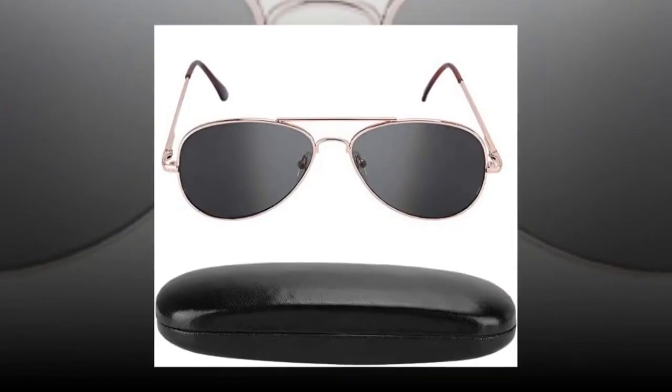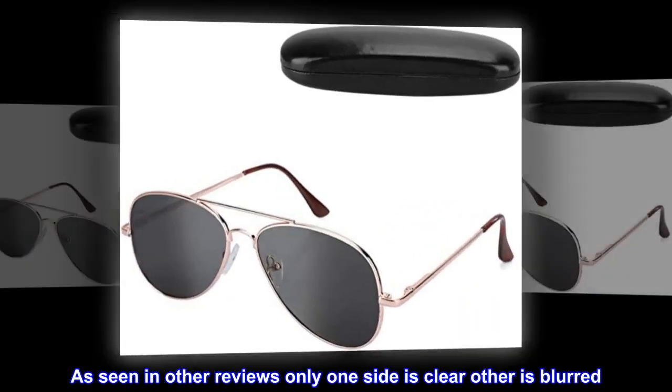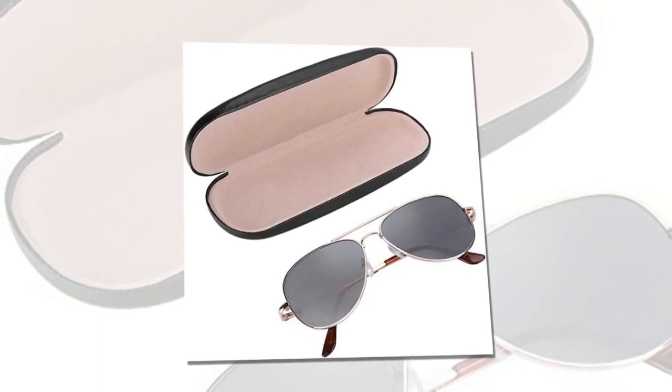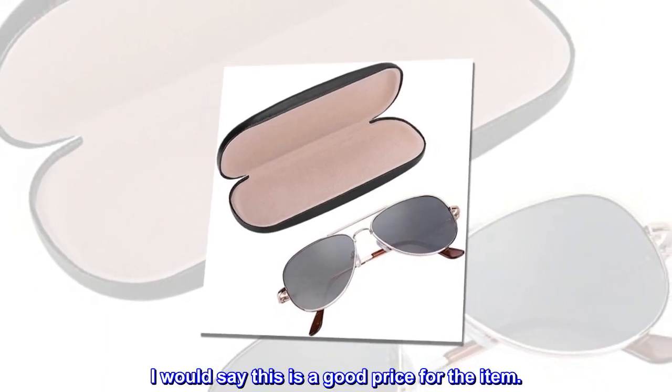Top reviews from the United States: Good for the price. As seen in other reviews, only one side is clear, the other is blurred. My clear one is the left. I would say this is a good price for the item.